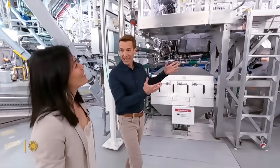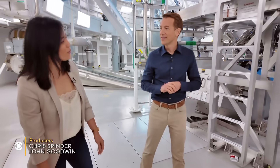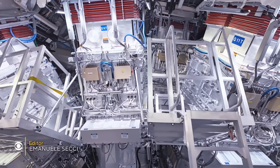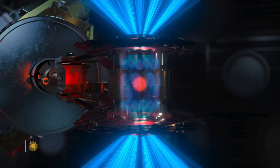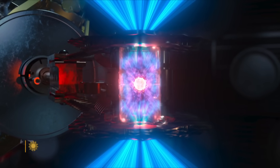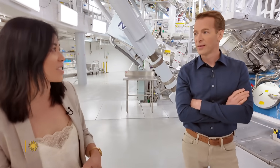This looks very impressive. What exactly is this? This is the engine of the Starship Enterprise. If this looks like the set of some Hollywood sci-fi show, perhaps that's fitting, because what they're doing here is making stars on Earth. That is absolutely right — we are able to make miniature stars because fusion is the same reaction that powers the sun and the stars.